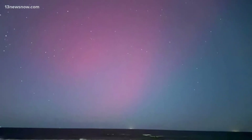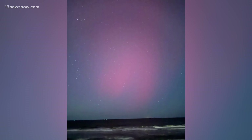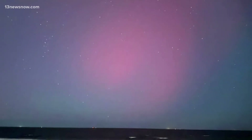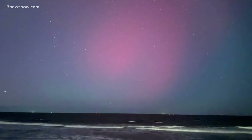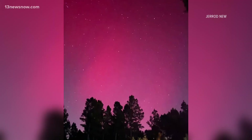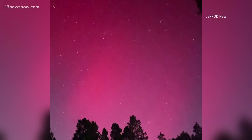13 News Now at 11 begins with a look at the northern lights as seen from Hampton Roads. If you kept your eye to the sky tonight, you may have been able to see the aurora borealis. These photos were taken in Virginia Beach. The phenomenon isn't usually visible this far south, and Hampton Roads isn't the only place in Virginia able to see it either tonight. Here's another incredible picture of the lights from Brodnax, just west of Emporia.